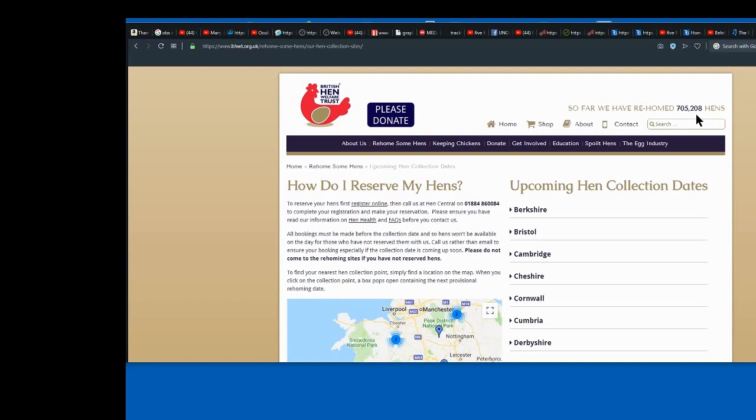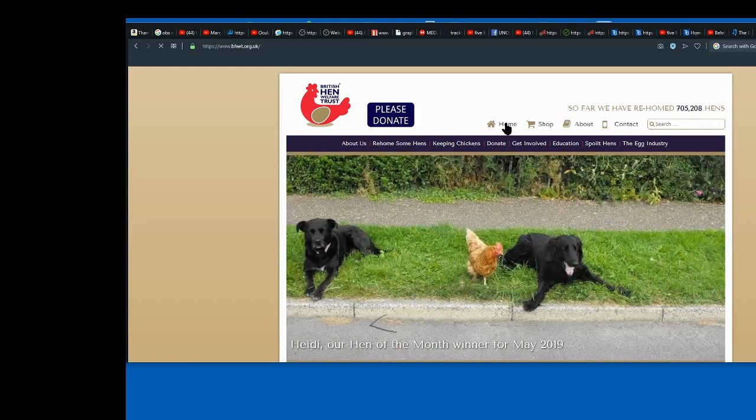The hens are about 18 months old. When the hens stop producing eggs at the rate of one a day, it's no longer viable for the farmers. So what the good farmers do is allow these people to come in and rehome them. They're battery hens, and as you will see in the upcoming video, they're not in the best of conditions because they're battery hens.